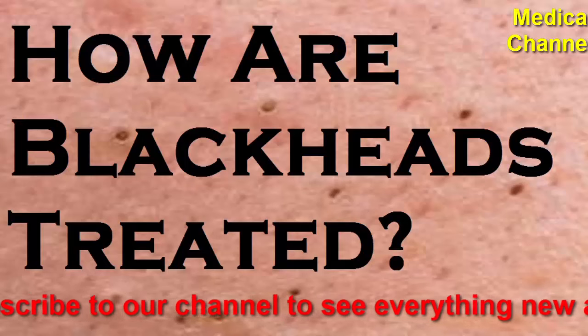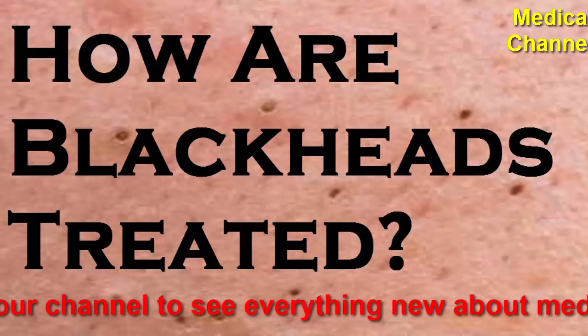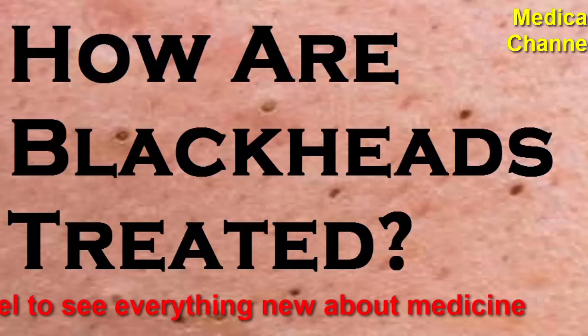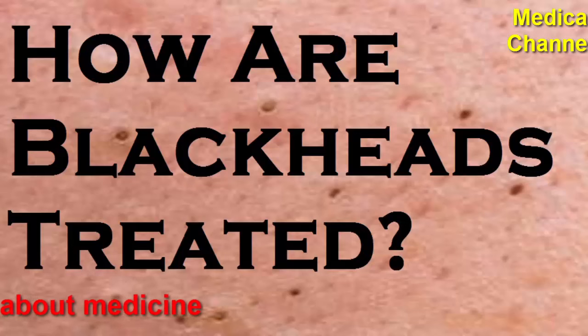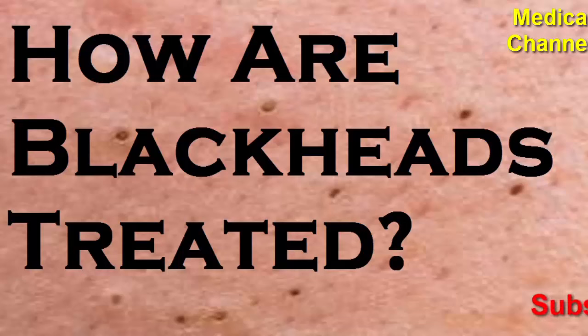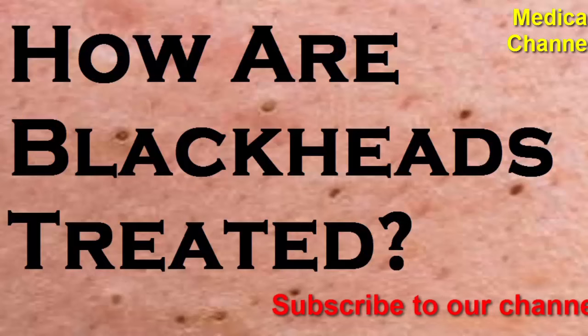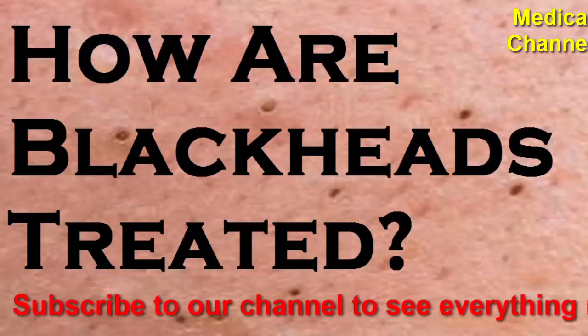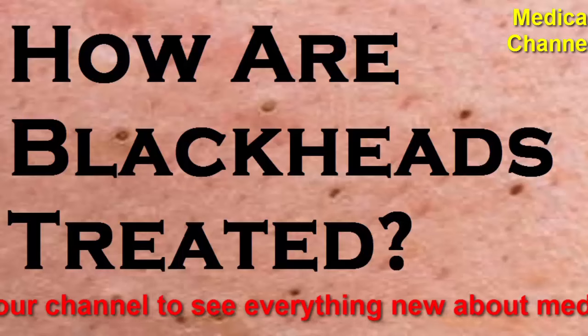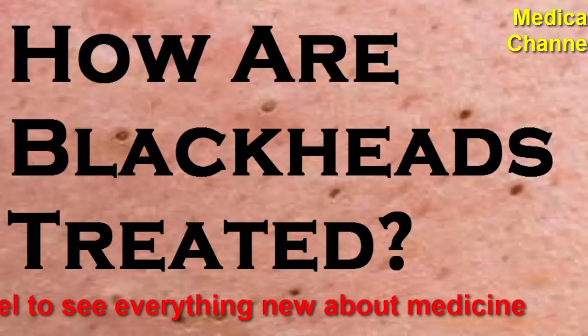Use products that will not clog your pores — opt for oil-free and non-comedogenic products. Non-comedogenic means that the product will not clog your pores, said Dr. Zeichner. Stay consistent: consistency in your skincare regimen is as helpful as the products that treat blackheads. For example, retinoids and salicylic acid help get rid of blackheads; however, you need to continue using them to prevent your pores from refilling, noted Dr. Nazarian.